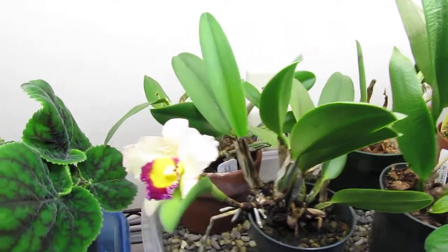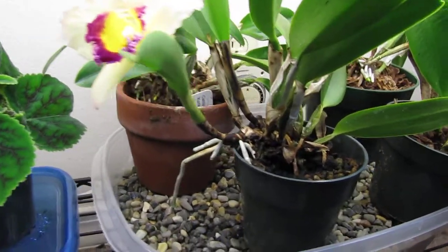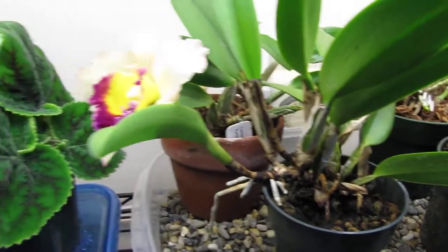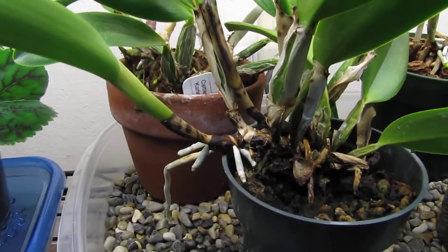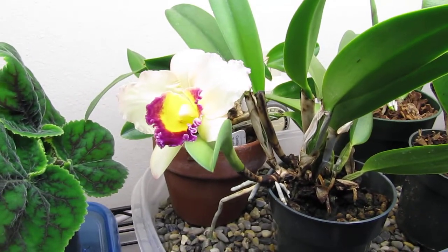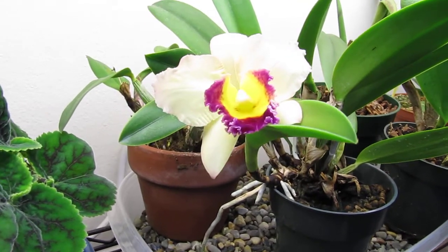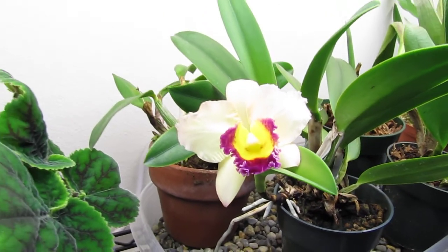But I'm very excited about this one. It may need to be staked or repotted soon because it's kind of hanging out the pot. But I'm not going to do anything to it at all. I'm just very happy that at least one of them has bloomed.